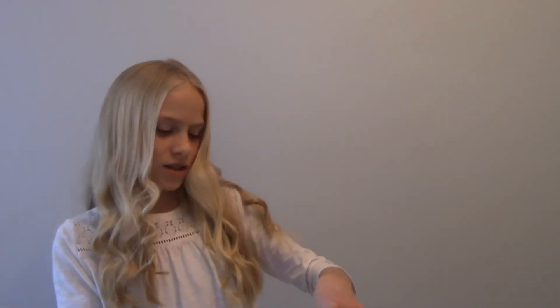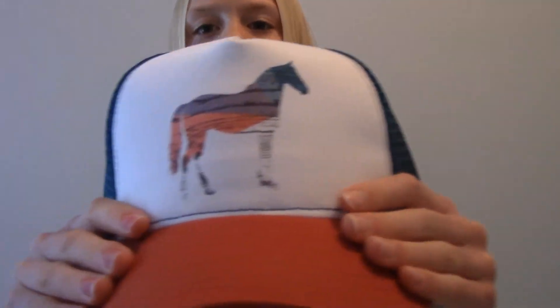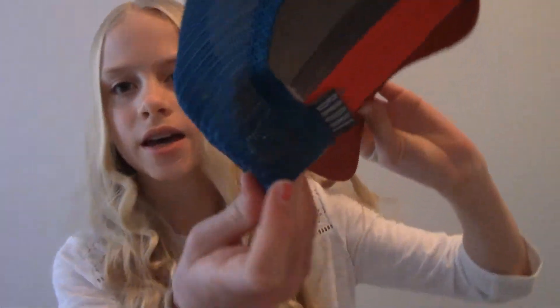The next hat — this one is my favorite, I love it so much, it is so pretty. I'm so excited to wear it at the barn. It's coral right here and then it has a sunset horse design, and then it has turquoise mesh, a clasp, and the little logo again. I absolutely love this hat.